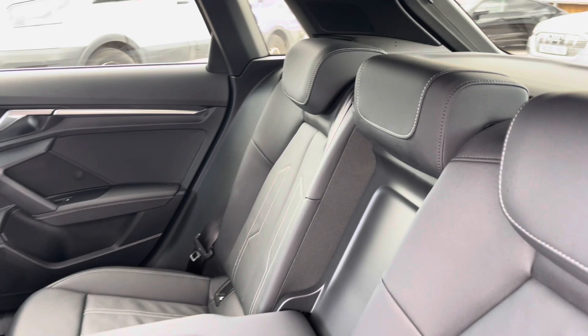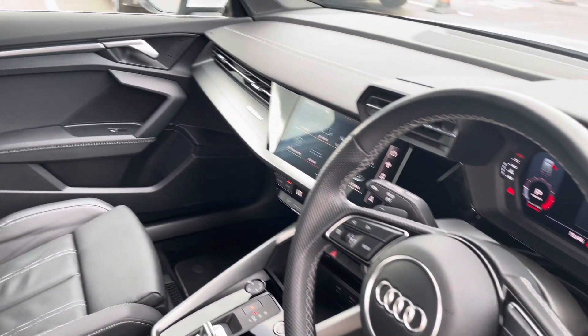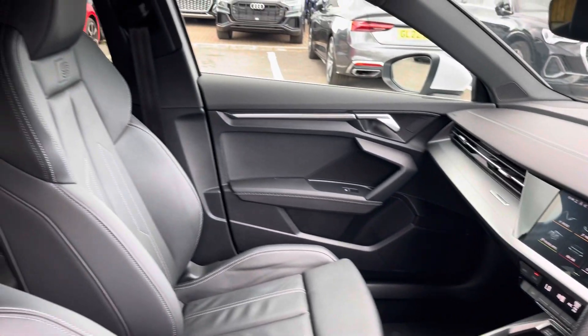In the rear interior we've got the gorgeous twin leather as well as the comfortable drop-down armrest, beautiful inlays throughout the front of the cabin, and of course the S-embossed front sports seats.